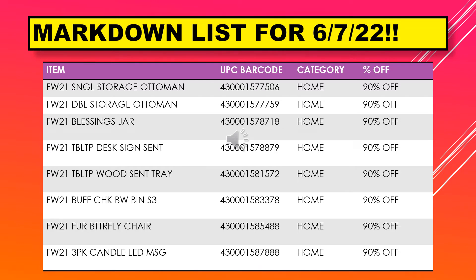We have a single storage ottoman, a double storage ottoman, blessings jar, tabletop desk sign scent, tabletop wood scent tray, buff check bin, fur butterfly chair, and a three pack candle LED.